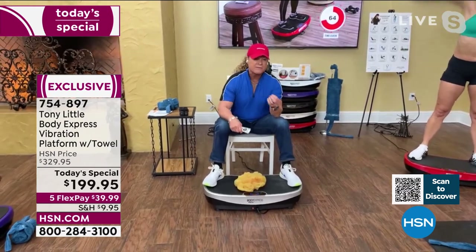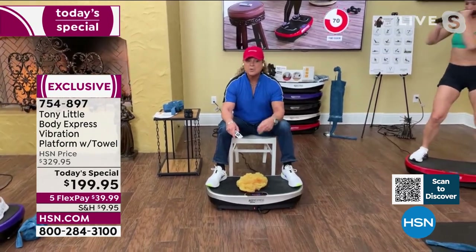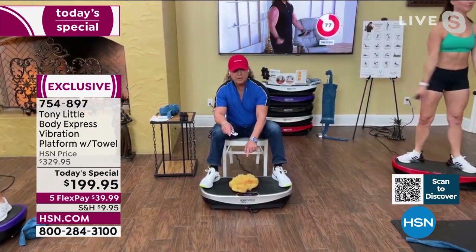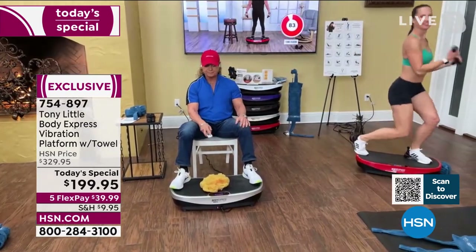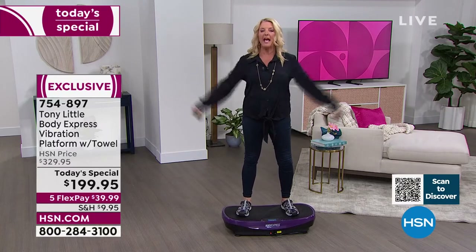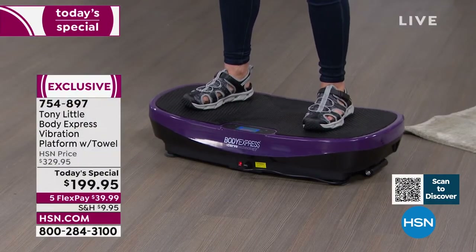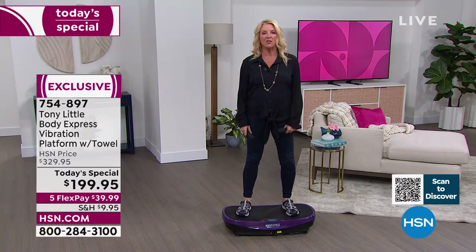Beginner level is 1–20, intermediate is 21–40, advanced is 41–70, and athlete mode is 71–99 — it's all pre-programmed for you. Right now I'm doing a quick 10-minute workout. If you just stood here and let it do its thing, you're getting tremendous benefits. But if you add exercises and use your arms, that's how you increase the intensity. One squat on the platform equals 30 on the floor — the math is crazy good.